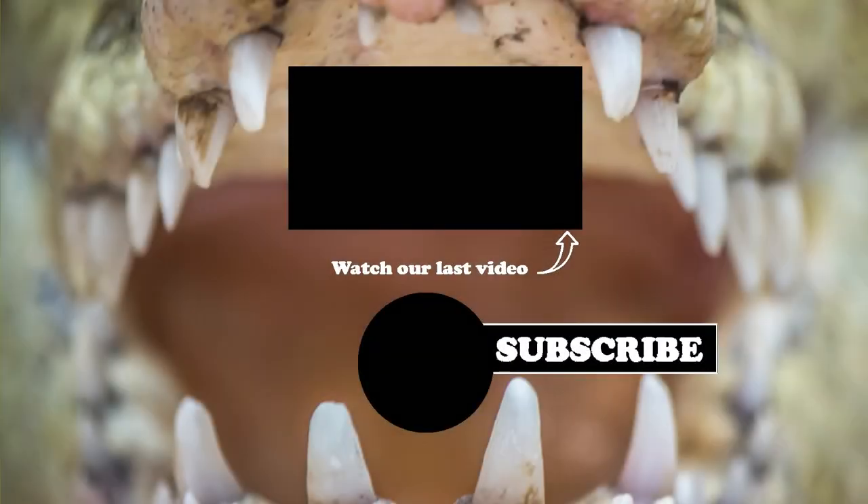If you love dogs and cats as much as we do, stay tuned on Sundays. We will also post new videos about wild animals and insects every Thursday. Do not forget to subscribe and activate the notification bell so you do not miss any of our incredible videos. If you've learned a lot from this video, give us a like and share it with your friends.